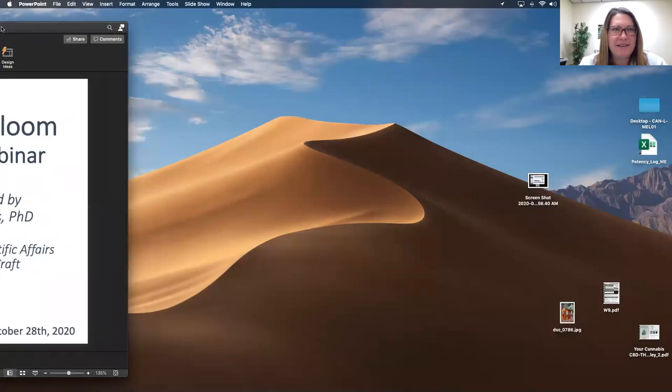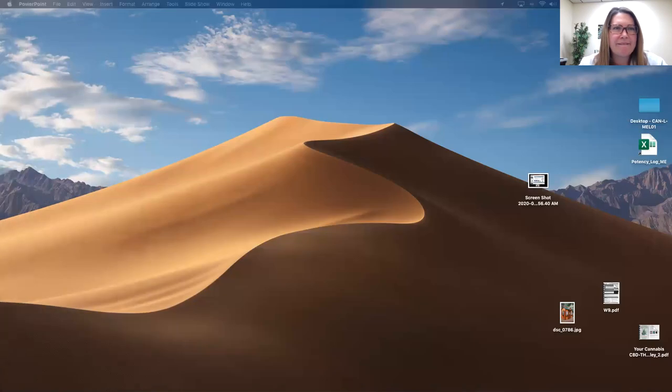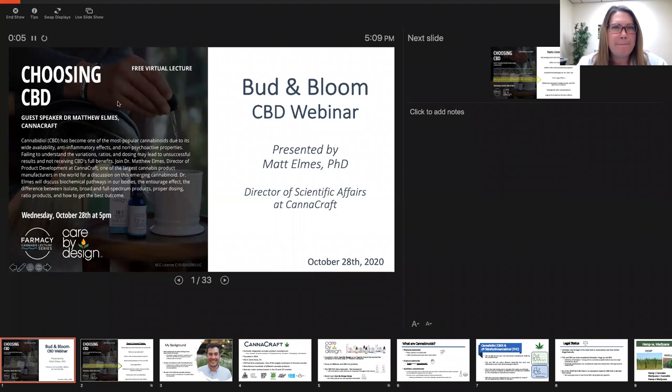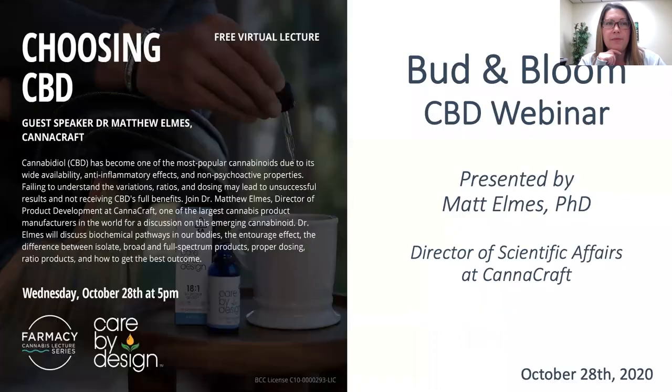Let me figure out how to share screen here. The button I used to share screen disappeared — it worked before we started. Sometimes Zoom has issues. After some troubleshooting, the screen share is restored. Thank you for the great introduction — let me switch it to slideshow. Thank you so much. Take it away, doctor.